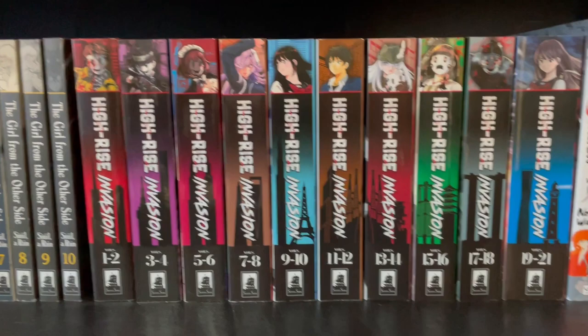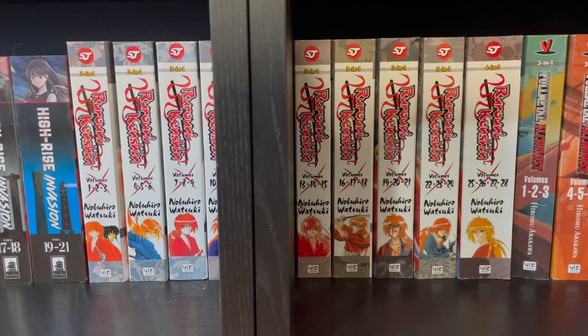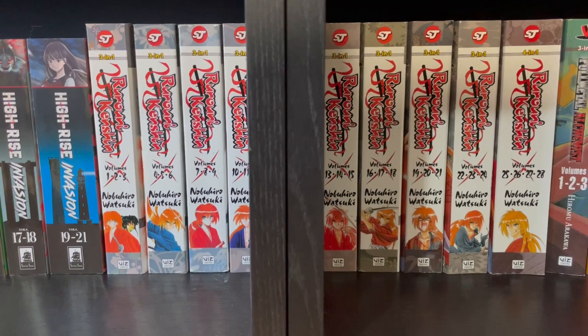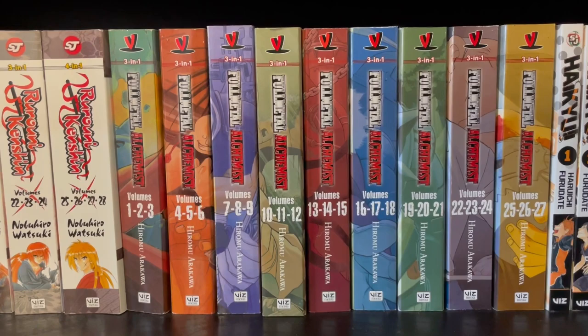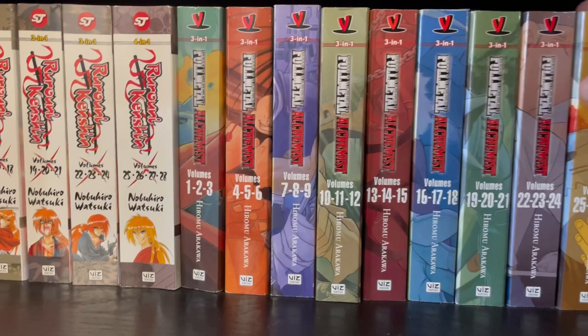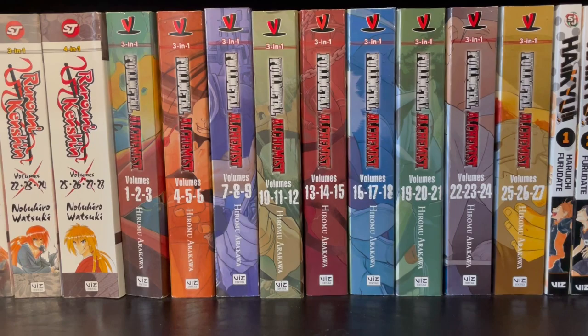And then we have Rurouni Kenshin, which I actually started collecting really recently. It's easy when a series is over because you can just essentially buy all the books at once. I really enjoyed it — I had never read it before, believe it or not. So I finally have it on my shelves and I'm quite happy. And Fullmetal Alchemist — a masterpiece, if I do say so myself. I have all the three-in-one books here, they're really, really good. I definitely recommend you check it out. And if you want to just watch the anime, that's fine as well — it's very, very good, and the soundtrack is awesome. Make sure you watch Brotherhood though.